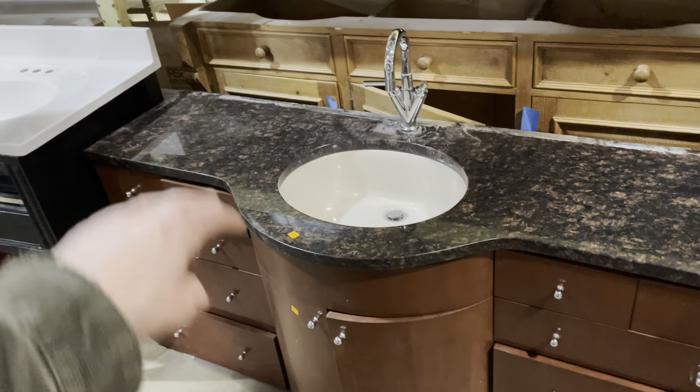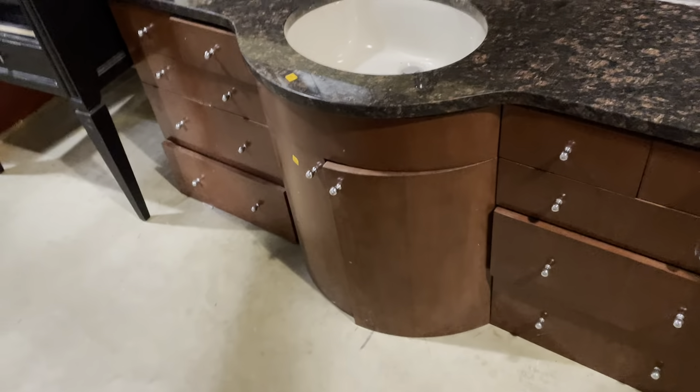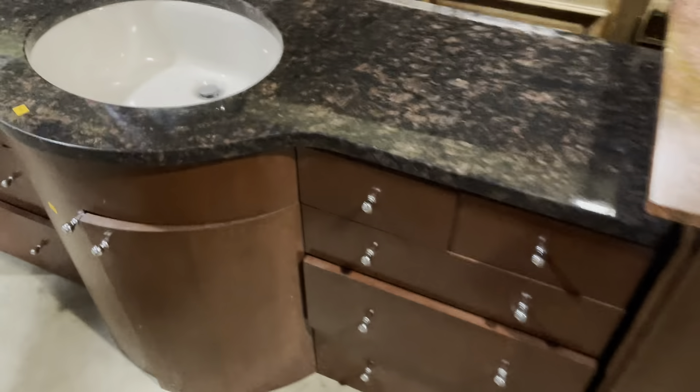I really like those vanities that have a rounded top — kind of like this old one down there with a rounded top and rounded front. It doesn't take up as much space, but you still have room for the sink in the middle. This one is $325. It's got two smaller drawers on the top on the side.